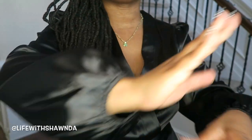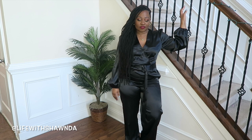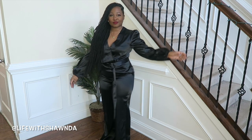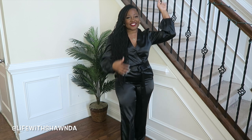Next I have this satiny jumpsuit. It's long sleeve, feels really good against the skin. I am 4'11 for size reference and this comes all the way down to my ankles, so I'm actually going to be able to pull this off without having to get it hemmed — always a good thing for somebody short like me. It has a little belt that comes with it. It's really comfortable and cozy. You can't go wrong with a black jumpsuit — add a blazer and you're out the door.